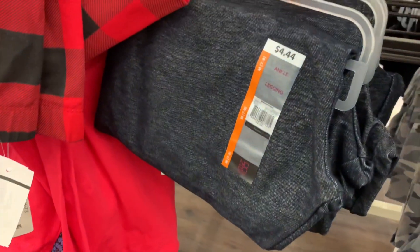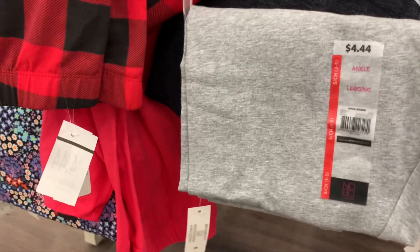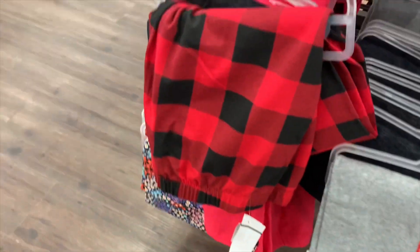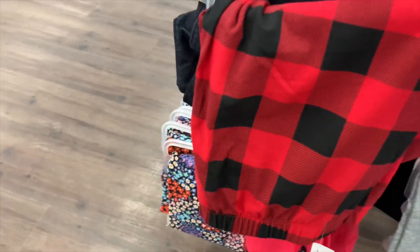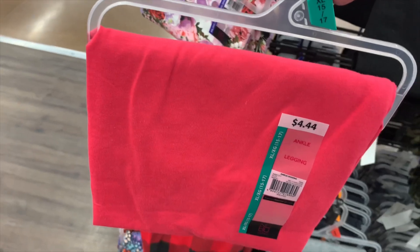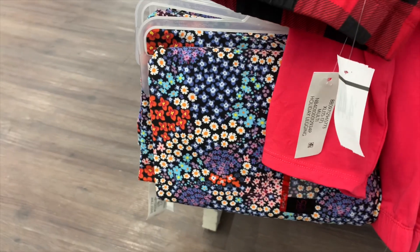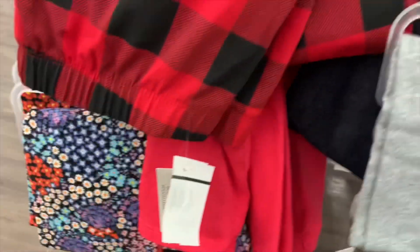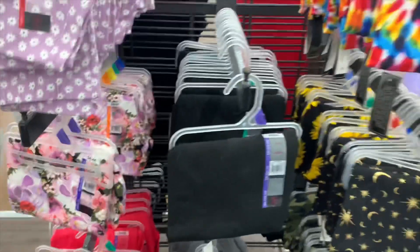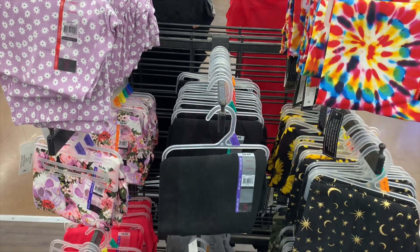There's one that looks like jean material, and then they also have just one plaid one left. Then they have a fuchsia pink one — I love fuchsia pink. And down here they have one with flowers on it. That's so awesome — I can't believe they have new ones. They're probably gonna go fast; they always go fast.